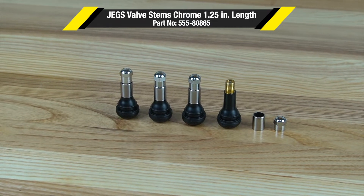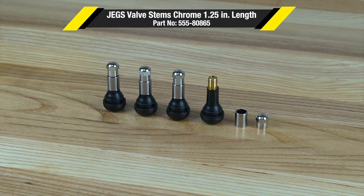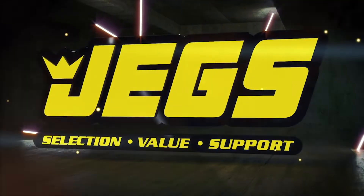One call gets it all. One click gets it quick. JEGS!